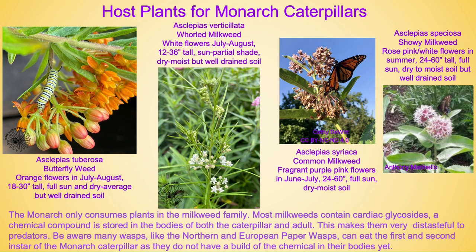Host plants for the monarch caterpillars: the monarch only consumes plants in the milkweed family. Most milkweeds contain cardiac glycosides, a chemical compound that is stored in the bodies of both the caterpillar and the adult. This makes them very distasteful to predators. Be aware, though, that many wasps like the northern and European paper wasps can eat the first and second instars of the monarch caterpillar, because they have not eaten enough milkweed to get the chemical into their bodies.